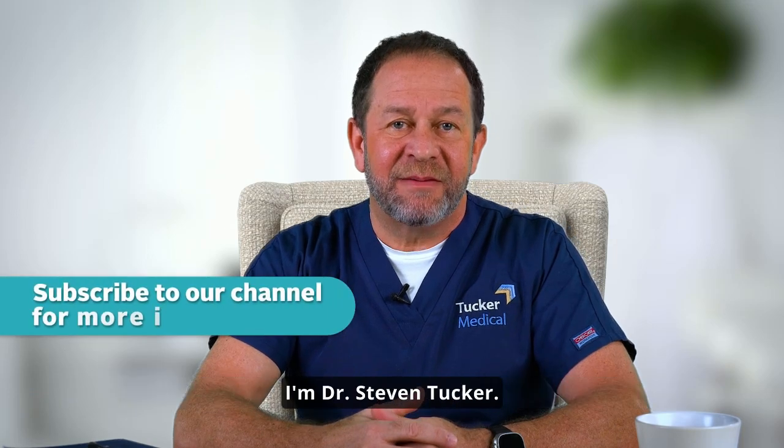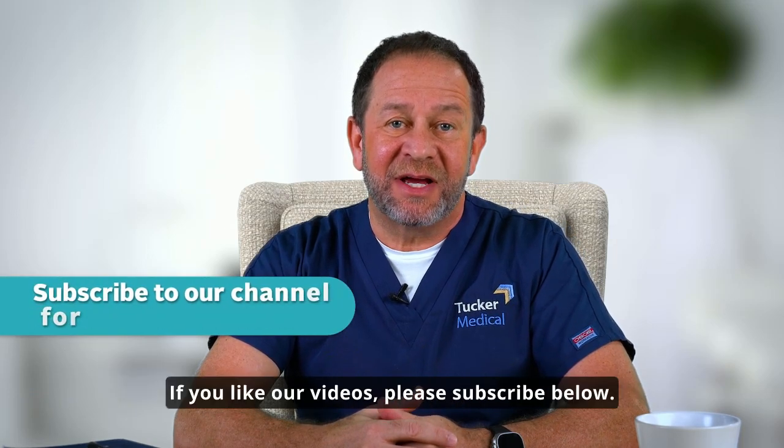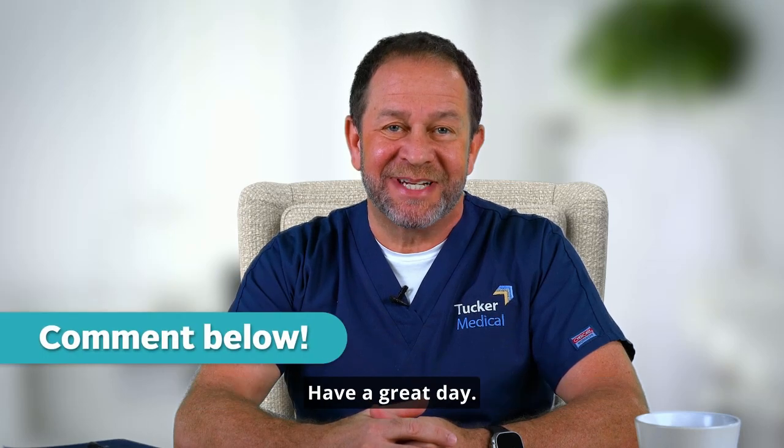Thanks again. I'm Dr. Steven Tucker. If you like our videos, please subscribe below. Have a great day.